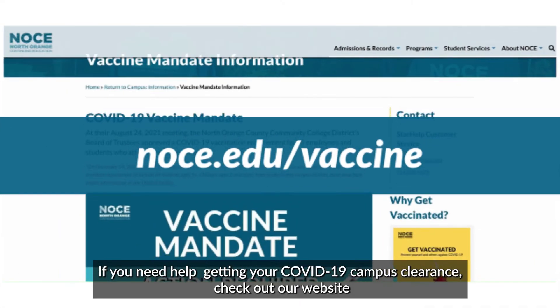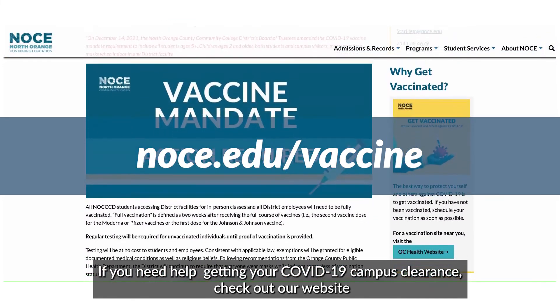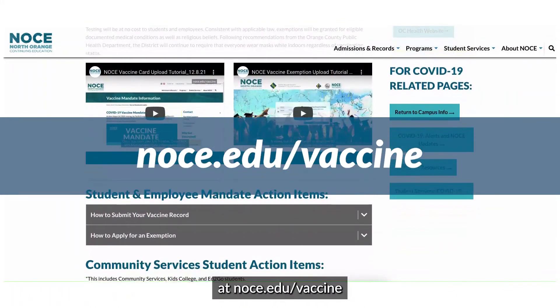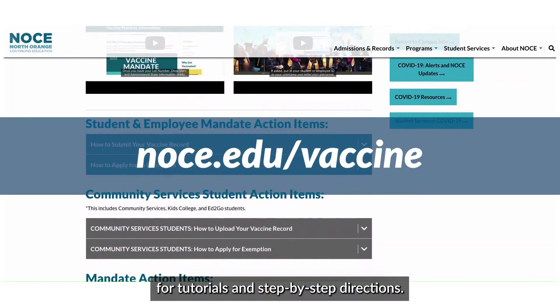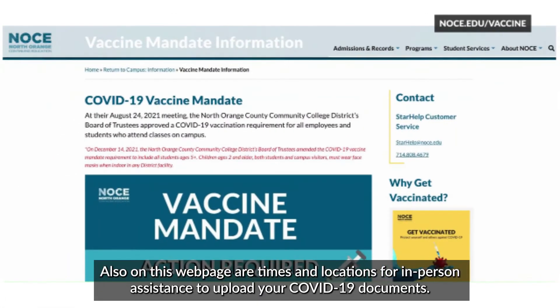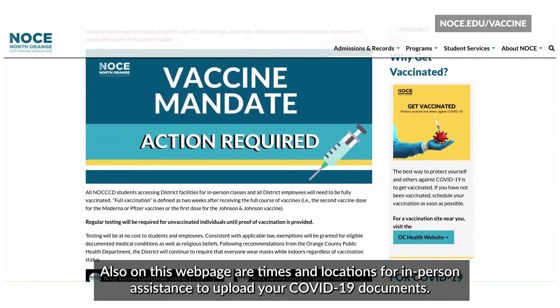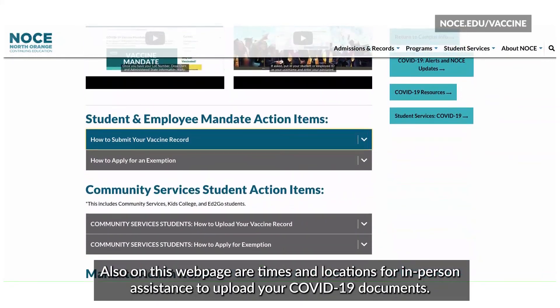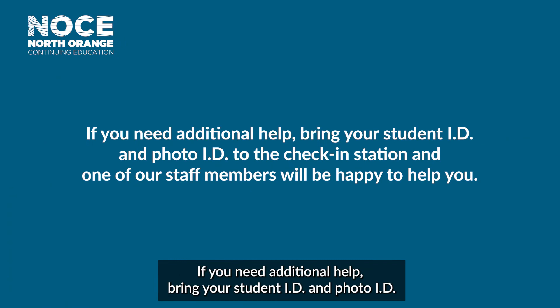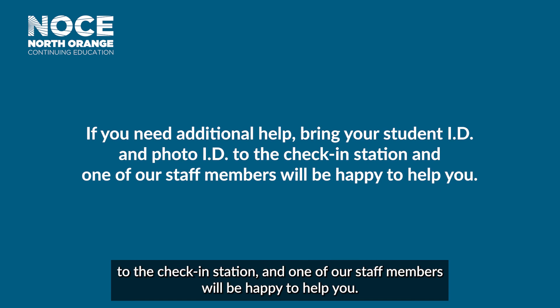If you need help getting your COVID-19 campus clearance, check out our website at noce.edu/vaccine for tutorials and step-by-step directions. Also on this webpage are times and locations for in-person assistance to upload your COVID-19 documents. If you need additional help, bring your student ID and photo ID to the check-in station and one of our staff members will be happy to help you.